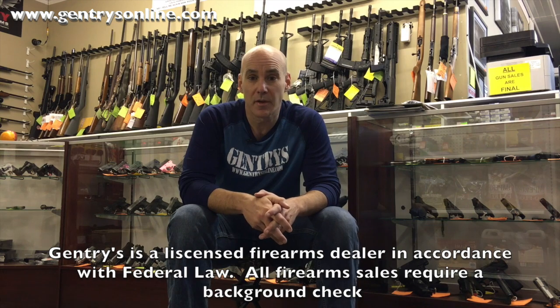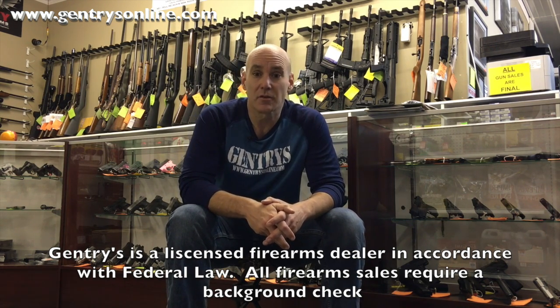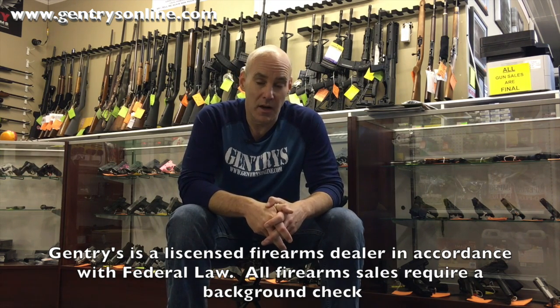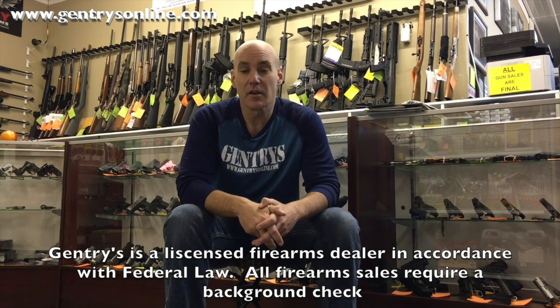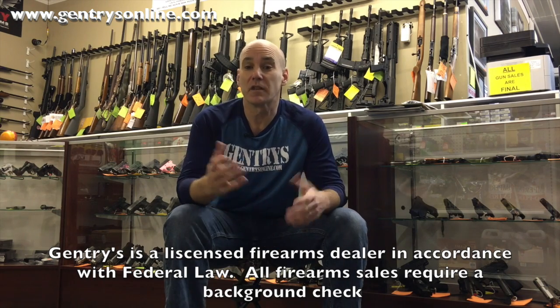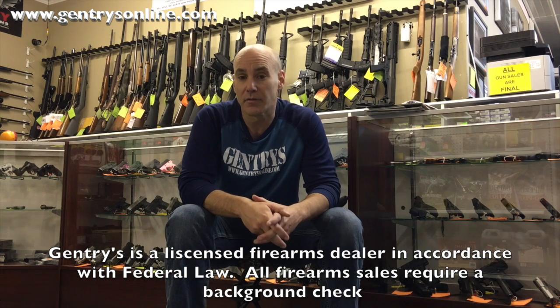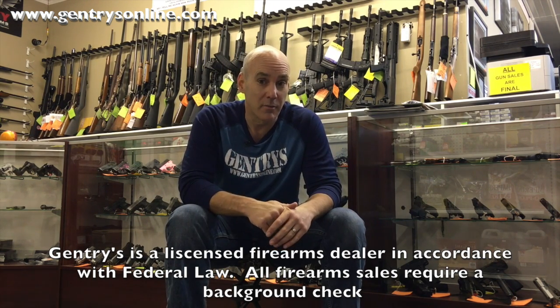First thing we have to do — just to keep the Facebook and YouTube folks happy — is tell you that Gentry's is a federal firearms licensed retailer. We do not sell guns to minors. We don't sell guns to criminals. If you come in and buy a gun you will be required to complete a background check before any gun leaves the store. Everything that leaves here is in accordance with federal law, and we are actually fans of expanded background checks.